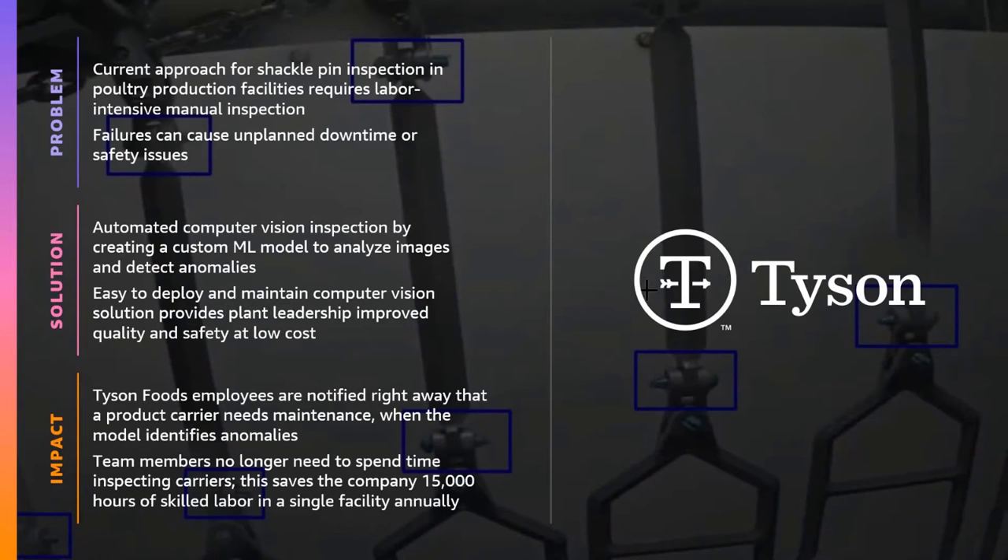Let's take another example from another industry. Tyson Foods, the world's second largest processor of chicken, beef, and pork, needs to ensure shackle pins are in perfect condition in their poultry processing line. Improper color may indicate poor pin condition, and shackle pin misplacements can lead to downtime and safety issues. Tyson Foods created a custom machine learning model to analyze pictures of shackle pins. This solution helped plant managers improve quality and safety at lower cost, and helped save more than 15,000 hours of skilled labor in a single facility annually — close to 8 to 10 full-time equivalents.